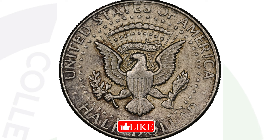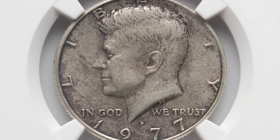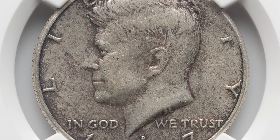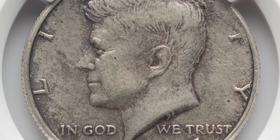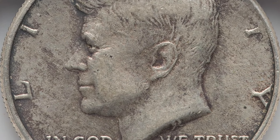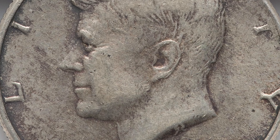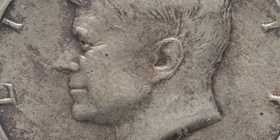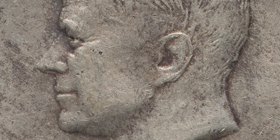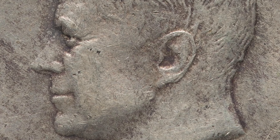All you have to do to find this coin is weigh it. A clad non-silver half dollar is supposed to weigh around 11.34 grams. A 40 percent silver half dollar weighs around 11.5 grams, and 90 percent silver half dollars weigh around 12.5 grams. You can also look at the edge of the coin to distinguish a silver coin from a clad coin.